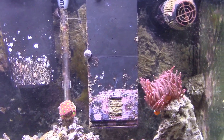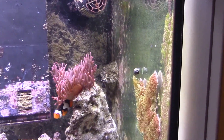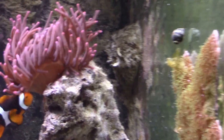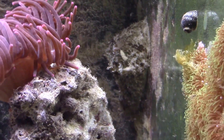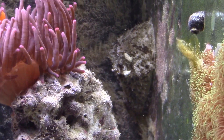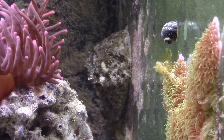Here it is at work. I really thought this thing would be much smaller, but it is quite huge — it's a sea slug.